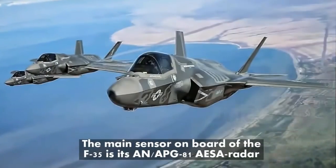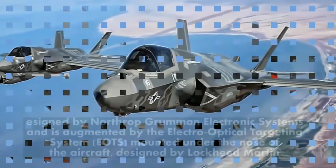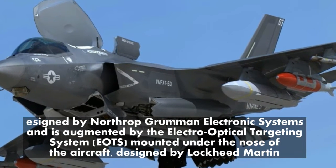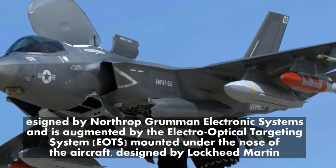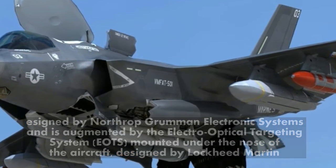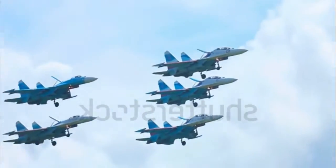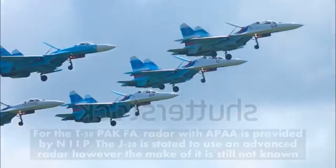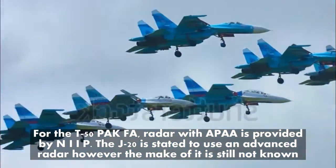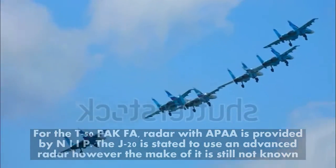The main sensor on board the F-35 is its AN/APG-81 AESA radar, designed by Northrop Grumman Electronic Systems, and is augmented by the Electro-Optical Targeting System (EOTS) mounted under the nose of the aircraft, designed by Lockheed Martin. For the T-50 PAK-FA, radar with APAR is provided by NIIP. The J-20 is stated to use an advanced radar, however the make of it is still not known.